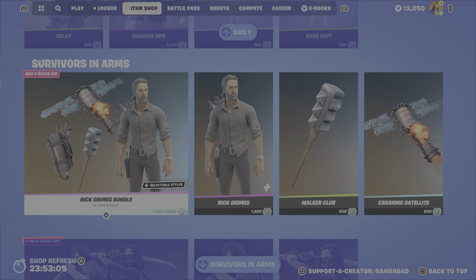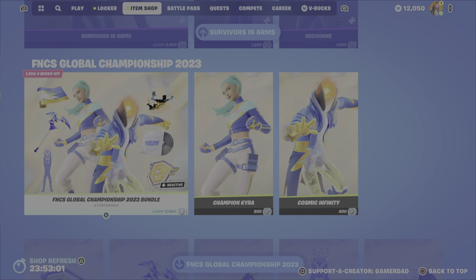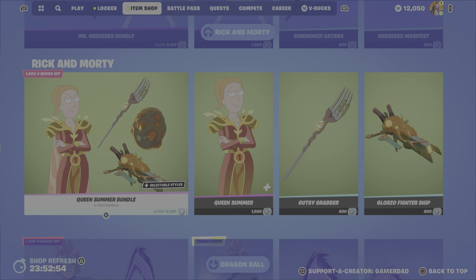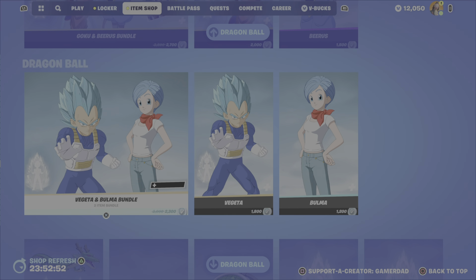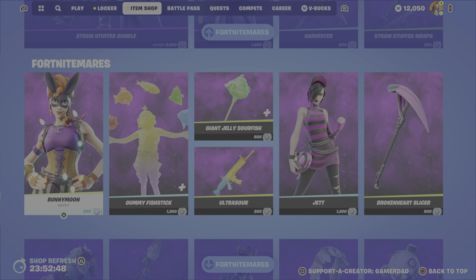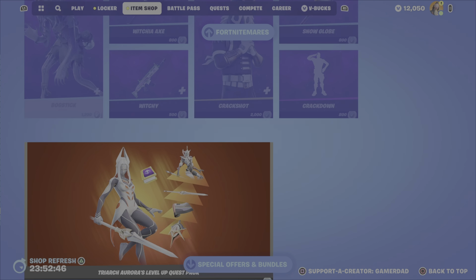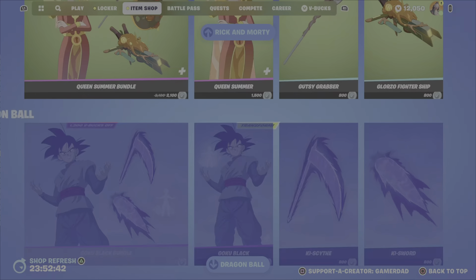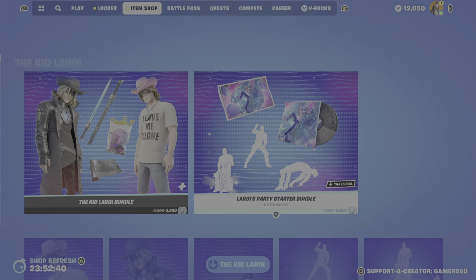And that would be it for new additions to the item shop this evening. From previous nights we still have the Walking Dead items, the brand new FNCS Global Championship 2023, all those Marvel items that just came out, Rick and Morty, and Dragon Ball Super. The item shop is too packed in my opinion — they need to move some stuff out. The Fortnite Mares category continues to grow, and of course the Transformers pack was introduced last evening, which is pretty sweet.